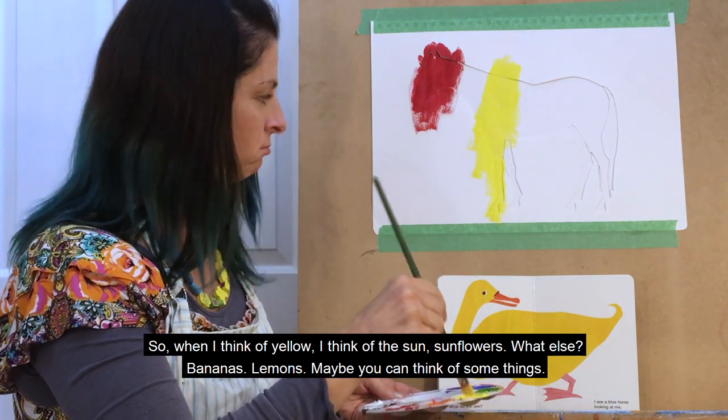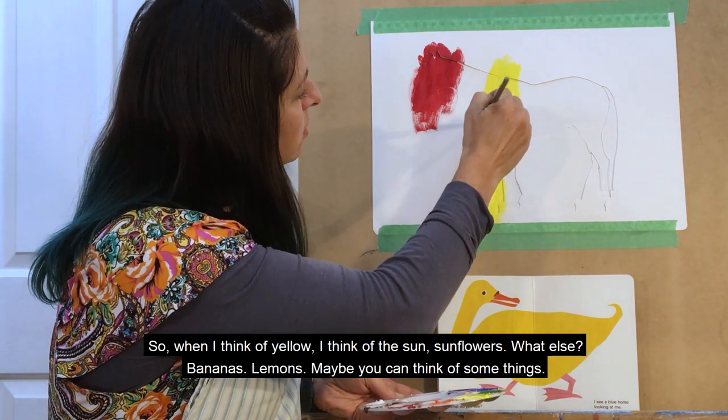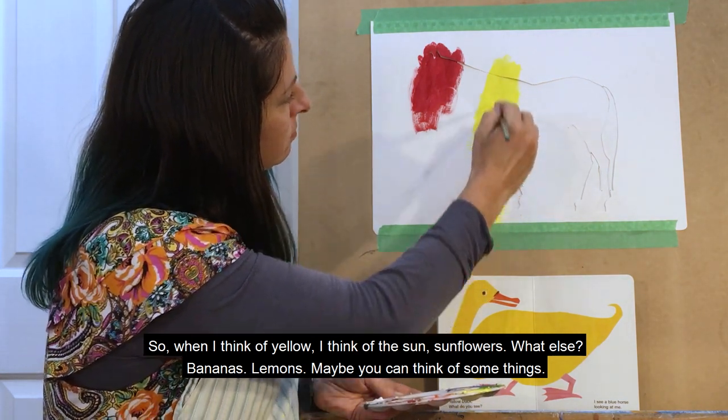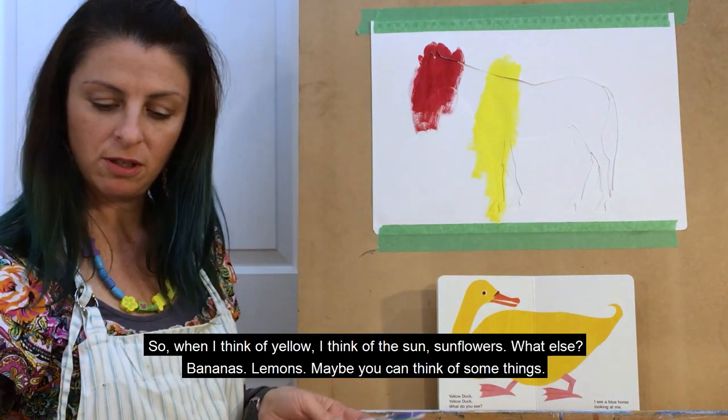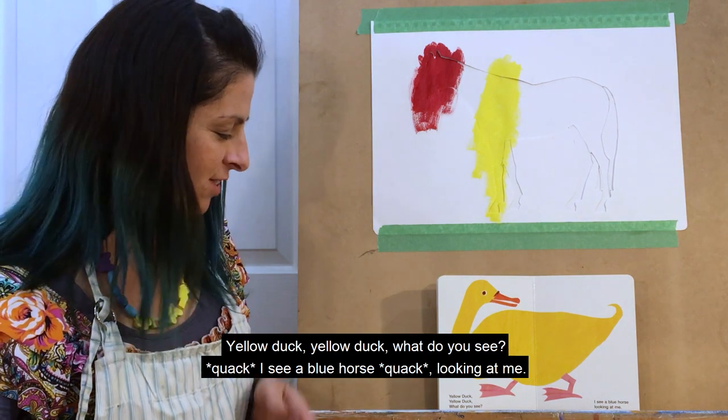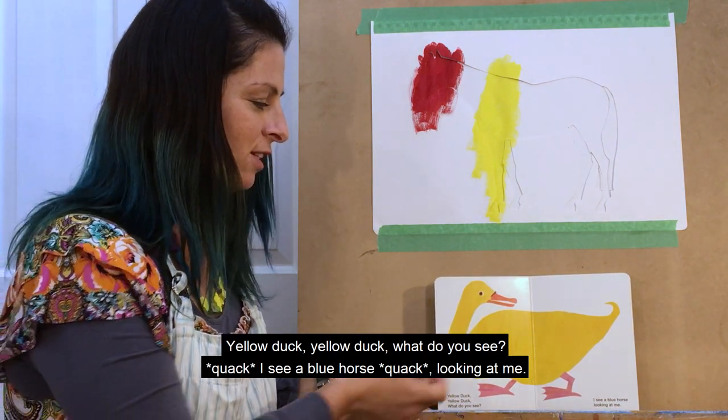When I think of yellow, I think of the sun, sunflowers, bananas, lemons — maybe you can think of some things too. Let's see what the duck has to say. Yellow duck, yellow duck, what do you see?